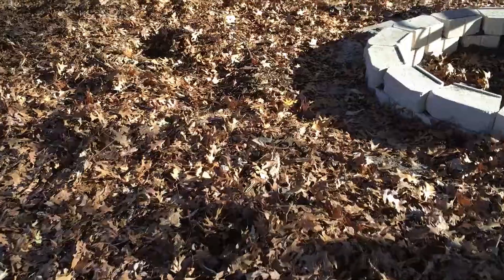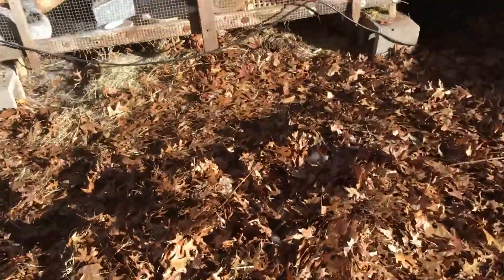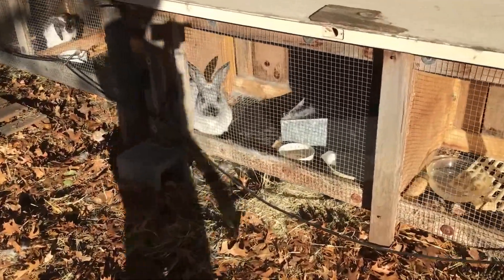All right, let's go check and see if we have more babies today. Let's see — I'm so excited! Babies!